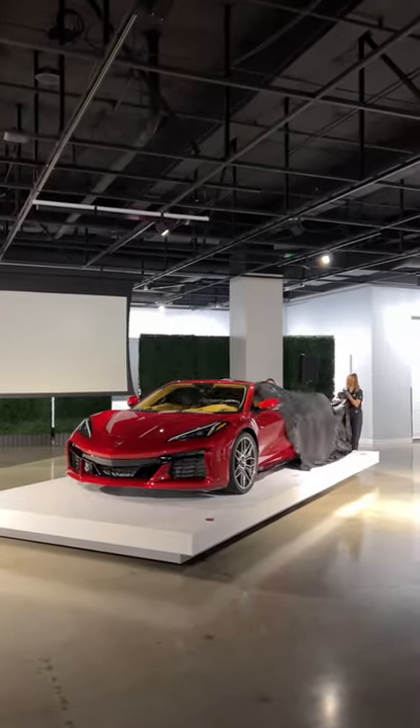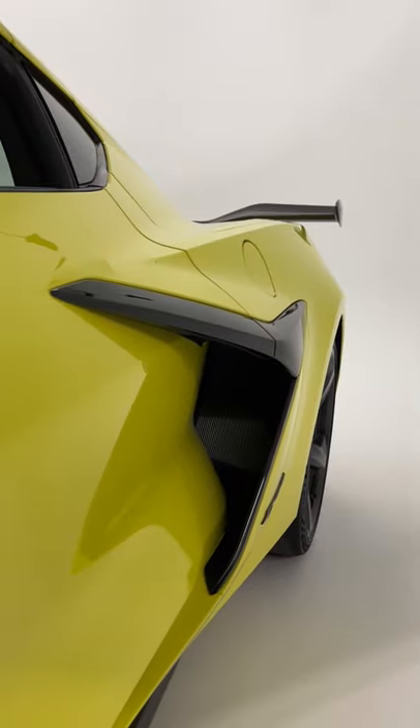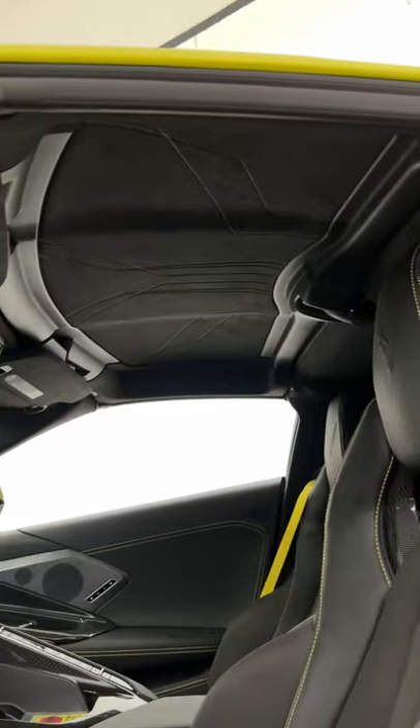Today, Chevy pulled the wraps off the all-new Corvette Z06. Compared to the regular C8, everything about the Z06 has been changed except the doors, roof, and hatch.